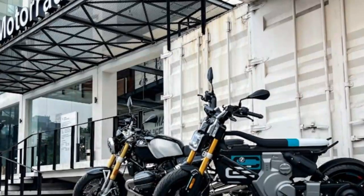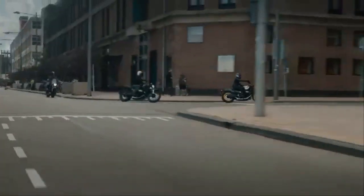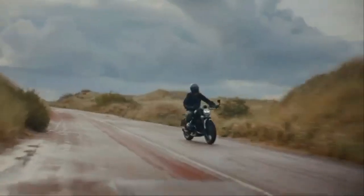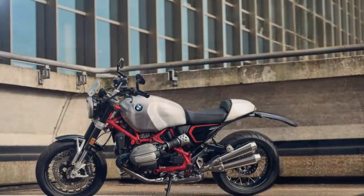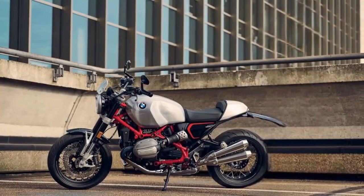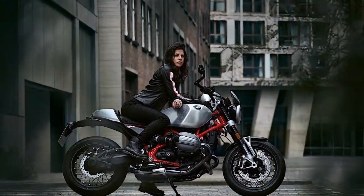Originally, the R9T name commemorated the 90th anniversary of BMW's motorcycle production when the bike debuted in 2014. So why not call it something like R100th, since BMW has now crossed the century mark? But hold on — it's still essentially the same machine despite the updates. Perhaps BMW should have left the 12 out of it and not meddled with what already worked.